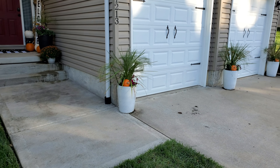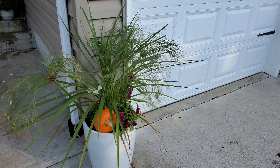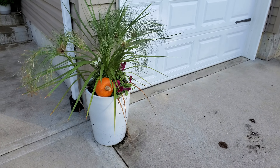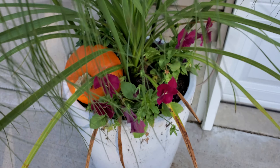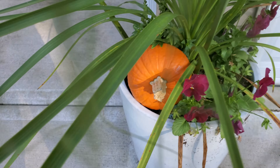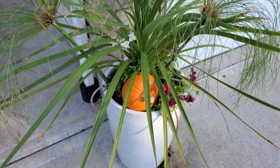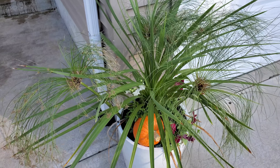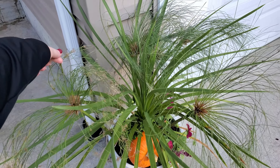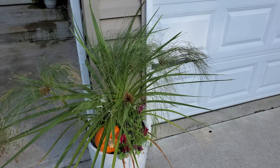Moving on from the front porch, here are our garage planters. We kept the spikes from summer since they were doing so well. We repeated the same combination as the porch — berry-colored pansies looking really good, snapdragons, little pumpkins, and I added some Prince Tut pieces. I thought they would just add a little something as they start to age. Just a little experiment.